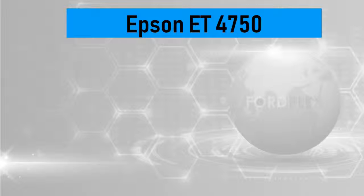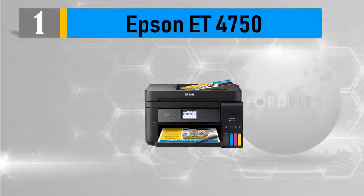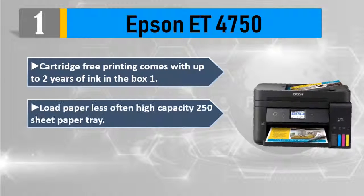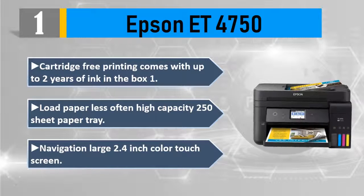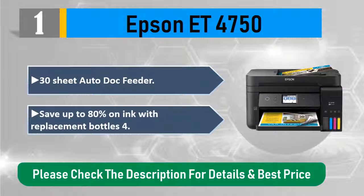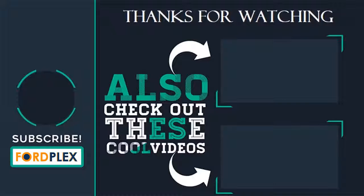Number 1: Epson ET-4750 — cartridge-free printing. Comes with up to 2 years of ink in the box. High capacity 250-sheet paper tray, large 2.4-inch color touch screen, 30-sheet auto document feeder. Save up to 80% on ink with replacement bottles. Please check the description for details and best price.